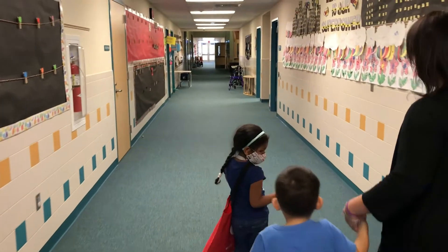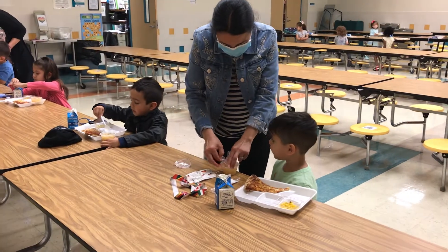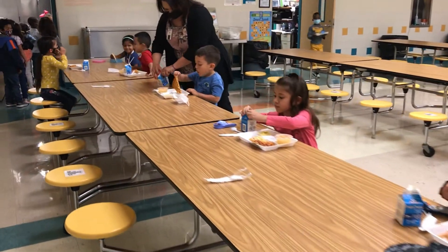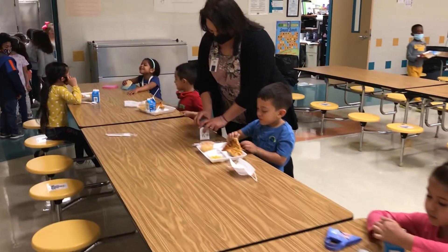Teachers and staff are here to help with anything that your child might need — with tying shoes or opening up milks, teachers and staff are here to help.